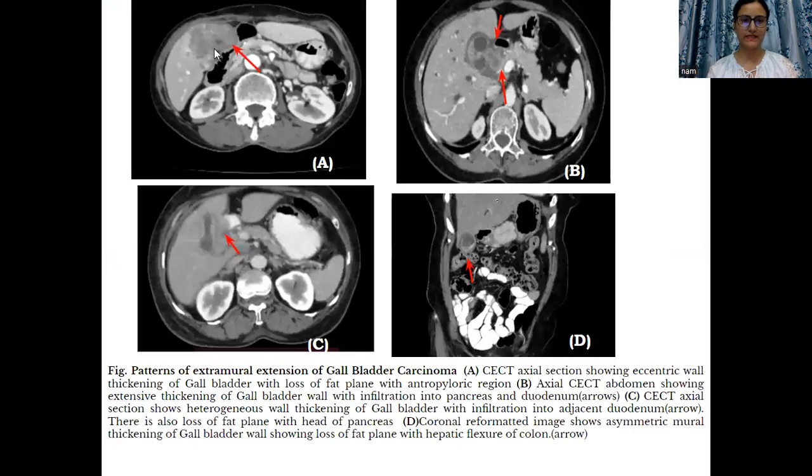Then, patterns of extramural extension. This is a case with gallbladder carcinoma showing loss of fat plane with the adjacent gastroduodenal region. Similarly, in this case, the gallbladder mass is seen infiltrating into the adjacent head of the pancreas as well as into the duodenum.